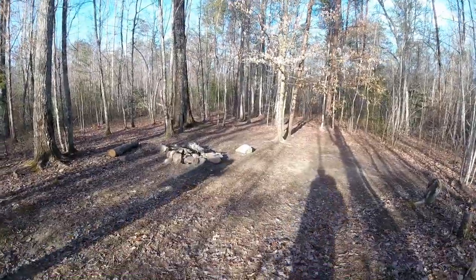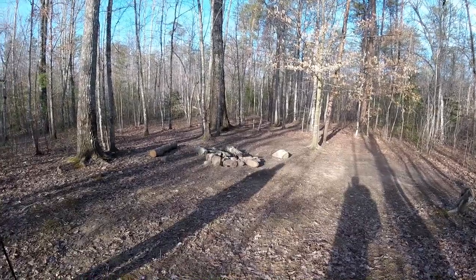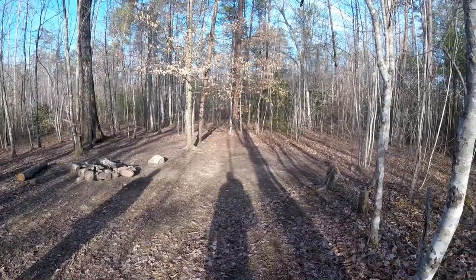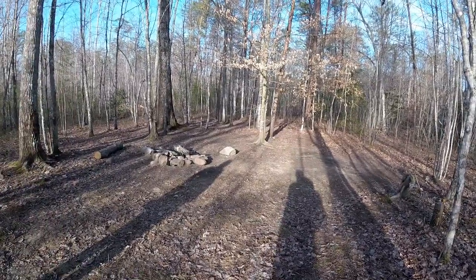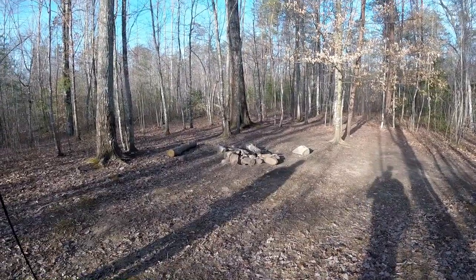Heading out. Campsite 7, Stagecoach Road — I highly recommend this one. It's the farthest one back and you have to walk a little bit further past all the other campsites, but you could get four or more tents in here easily and you're a lot farther away from everybody else. Good spot.